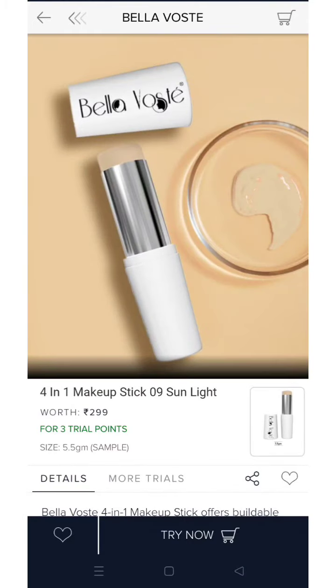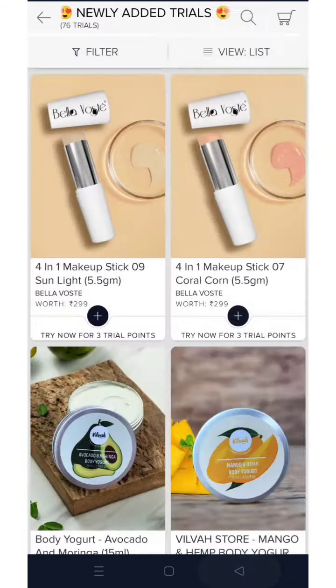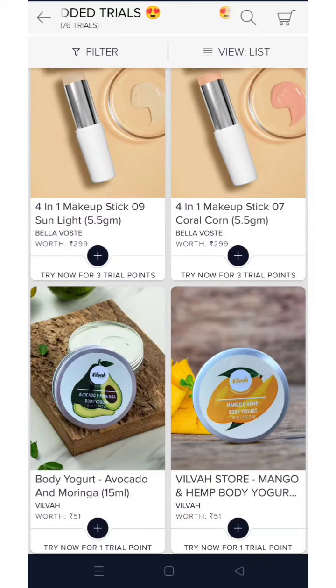Another new product added is from the brand Bella Vita — this is their makeup stick, and there are a lot of shades available. You can see some newly added shades as well.